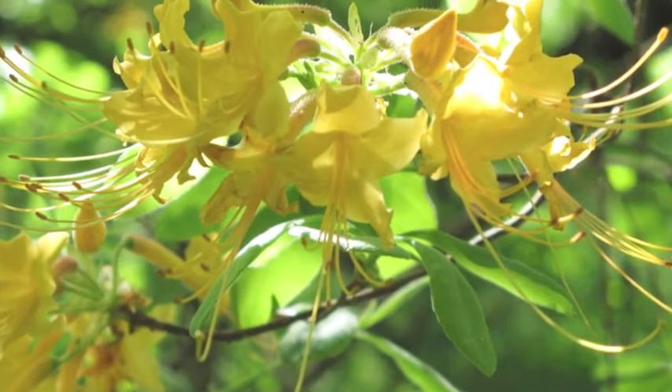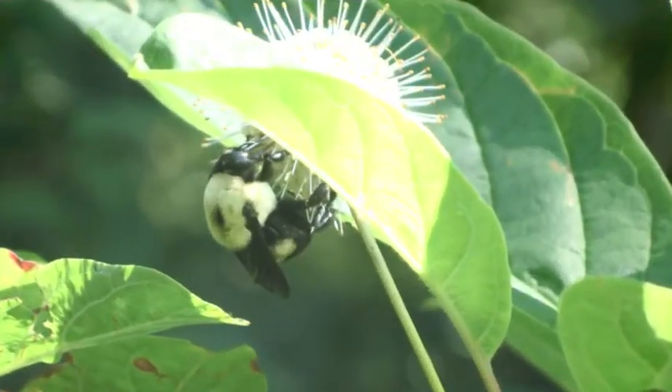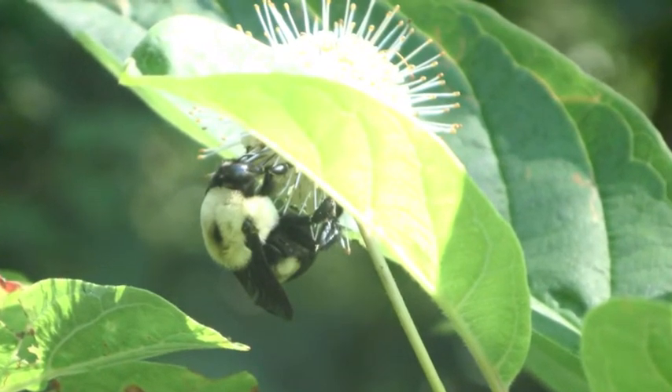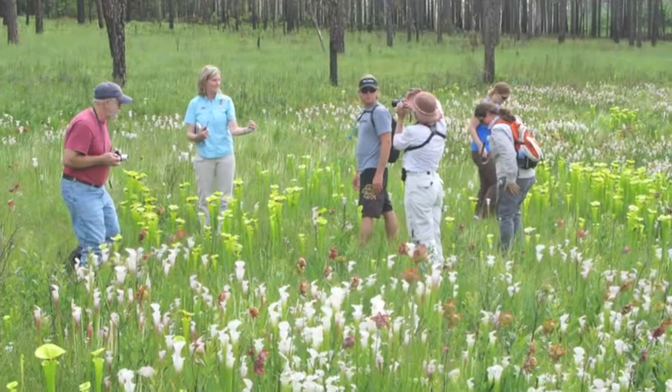Upland Habitats, Freshwater Wetlands, and Coastal Systems. Each module is 40 hours and includes classroom presentations, discussions, videos, and field trips.